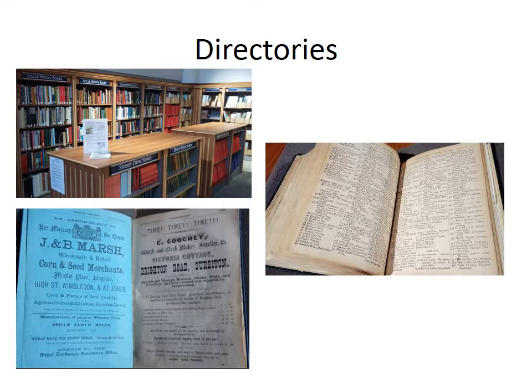Directories. Our local street directories run from 1864 to 1971 with some gaps. They show the occupiers of properties and the local tradespeople. The early directories are limited but by the 1880s they're very detailed and can be used to trace the history of a house or business. Thanks to the generosity of the Friends of Kingston Museum these are being digitised, as many are falling apart — they were never intended to last for more than a year, never mind over a century. Our collection of telephone directories, Yellow Pages and Thomson's directories are very useful for the later 20th century, but many have now ceased publication as internet and mobile phones make them less useful.